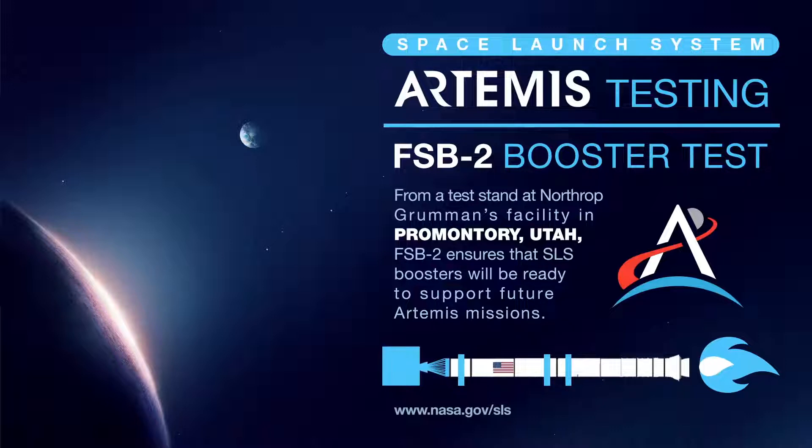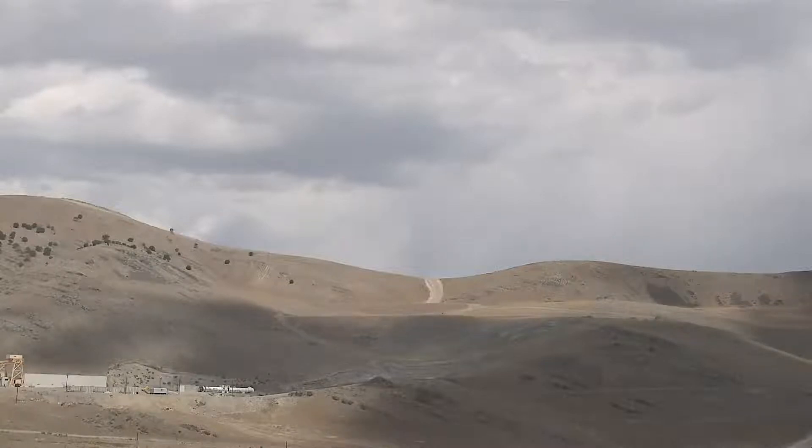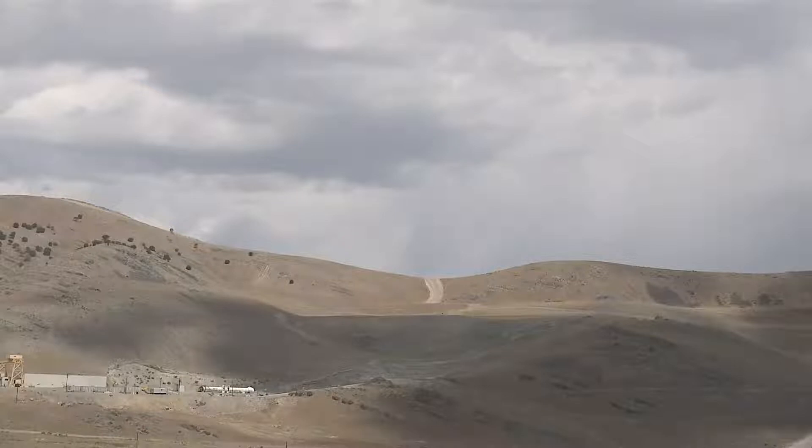T-minus 5 minutes. I'm Alyssa Lee and you're joining us live here at the Northrop Grumman facility in Promontory, Utah. Teams at NASA's Kennedy Space Center in Florida are preparing for the first Artemis launch, and we're here in Utah as teams evaluate materials and processes for future booster designs.